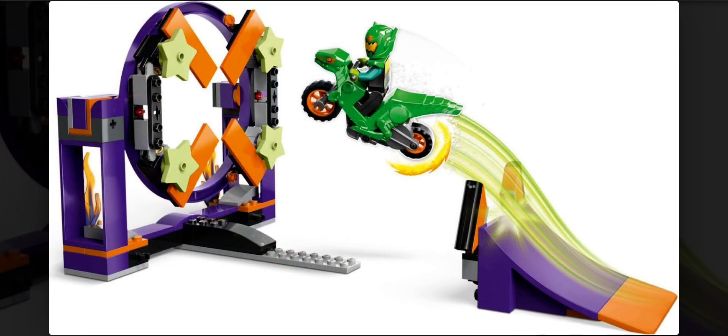This set is also pretty decent. I like the feature where you can make the hoop lay on its side or stick right up. I really like the new mold for the motorcycle piece, which makes it look like a velociraptor from Jurassic World. The minifigure looks pretty cool, and I also really like the build for this stunt challenge with a new recolor of the ramp piece in purple. It looks like a pretty cool set to get.